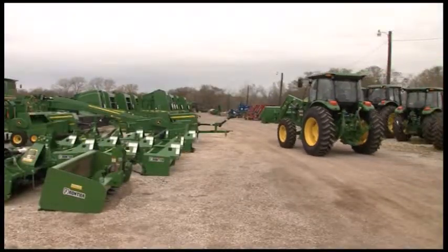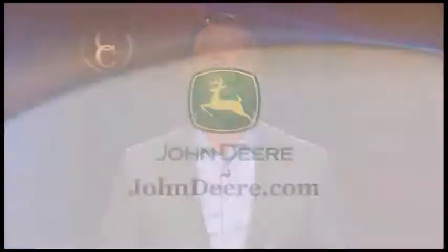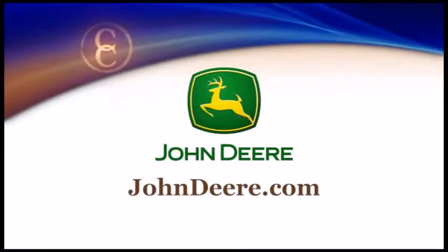Reporting from Texas, I'm Brian Baxter for NCBA's Cattlemen to Cattlemen. John Deere offers a wide range of equipment that can improve nearly any ranch, farm, or acreage. For more information on John Deere or to find your local dealership, visit JohnDeere.com.